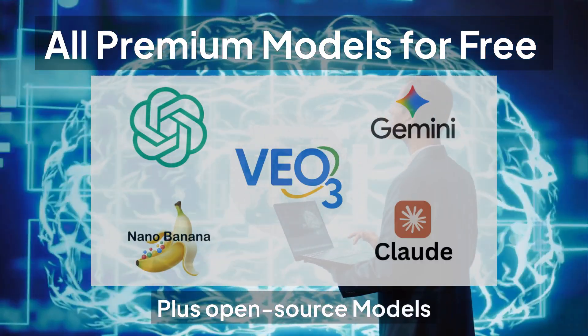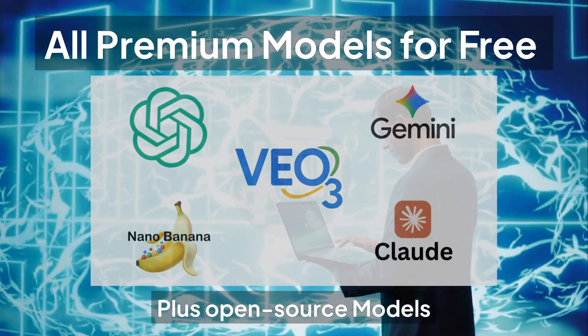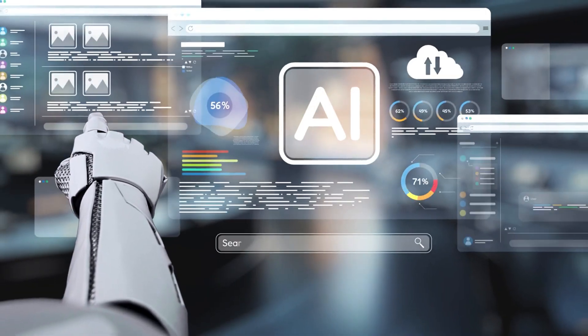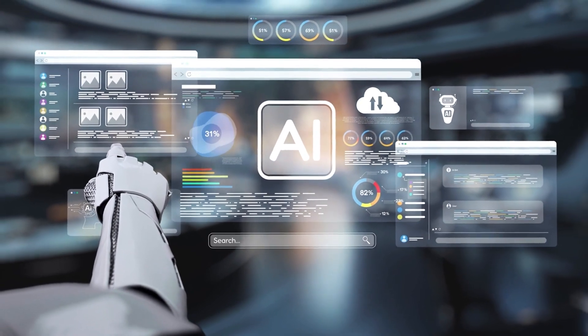In this video, I'm going to show you the one platform that lets you test, compare, and use a massive range of premium and open-source AI models for free. This isn't about some limited free trial that expires. It's about an incredible AI testing ground that will change the way you choose your AI tools forever.